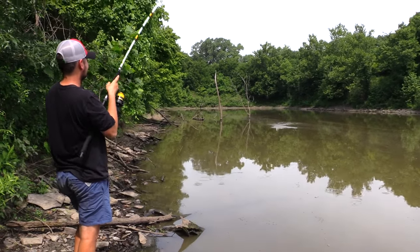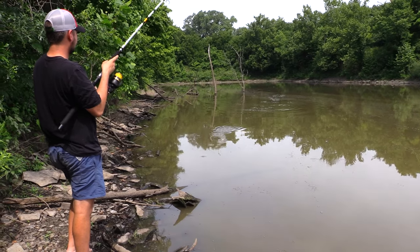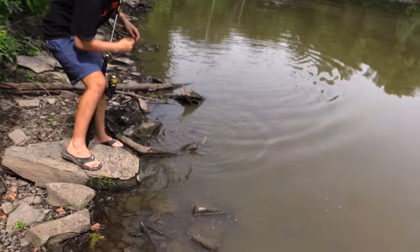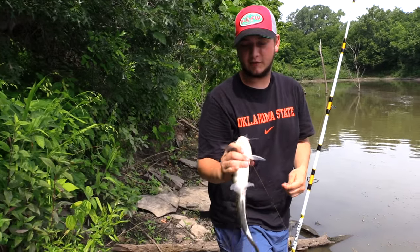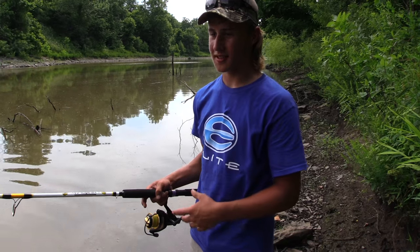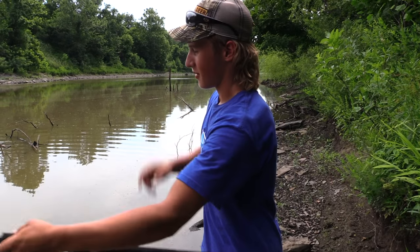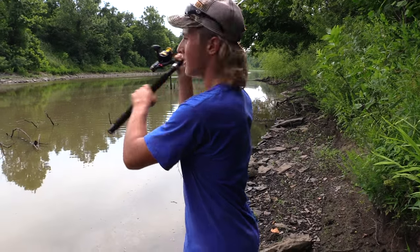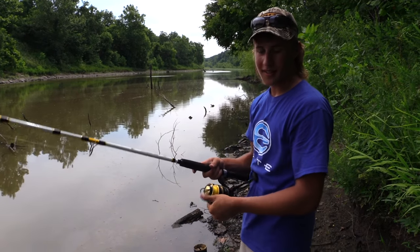Dominic's hooked up. There we go — another nice little channel cat here at the strip pits in southeast Kansas. We're going to keep catching them. We moved spots — this is our second spot. We caught one off the point, and Dominic caught one back there by the brush. Sometimes that's just what you've got to do: move around different places on these pits until you find them. We just got into them, so that's all we're doing — fishing on the bank.